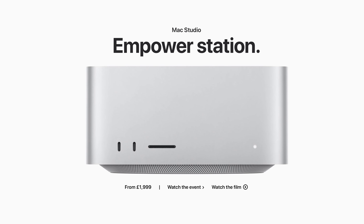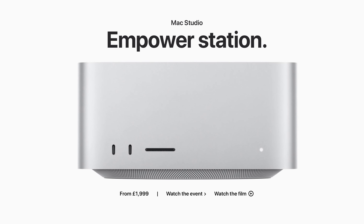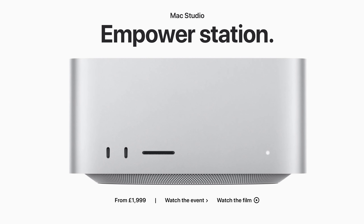As for the Mac Studio, it's too much for me — too much power, I don't know what to do with it. I'm at a loss as to where they're going to go next. And when we get to the Mac Pro later in the year, how much more power could we really need? So that was a quick recap of what went on at Peak Performance.